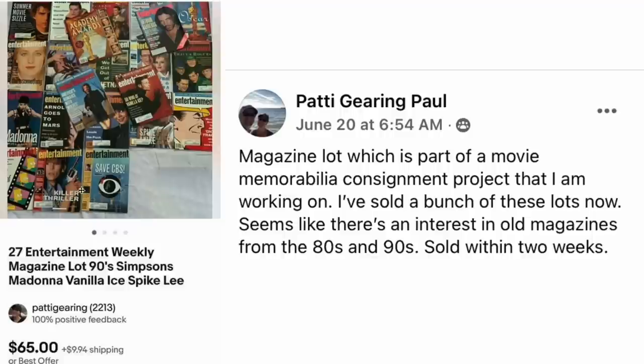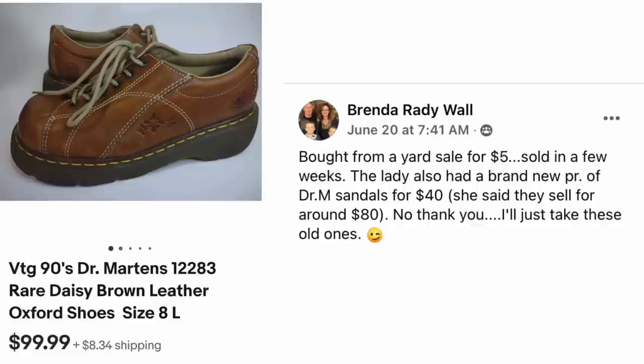There's Jamie Lee Curtis in her younger days — very interesting. Brenda Rady Wall bought from a yard sale for $5. The lady also had a brand new pair of Doc Martens sandals for $40 that sell for around $80, but Brenda said no thank you and took the old ones instead. Vintage 90s Doc Martens Brown Leather Oxfords — five bucks, sold for $99.99.